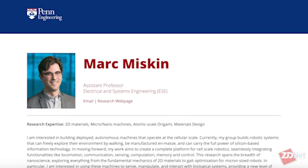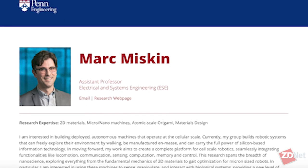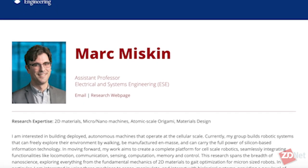Robots that wave at amoebas. I'm Tanya Hall, and joining me is Dr. Mark Miskin, Assistant Professor of Electrical and Systems Engineering at the University of Pennsylvania School of Engineering and Applied Science. Welcome, Dr. Miskin. Give us a brief summary of your professional background, especially as it relates to robotics.